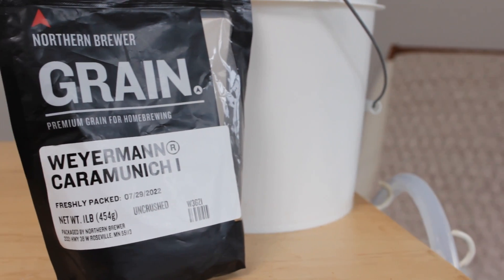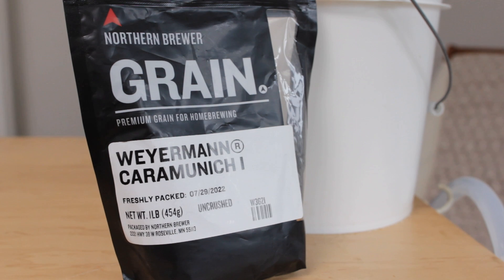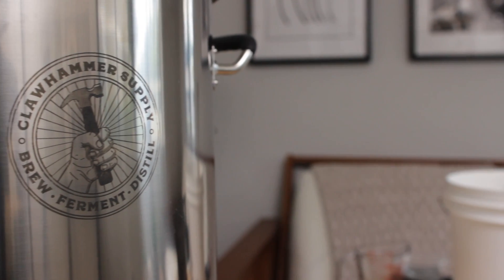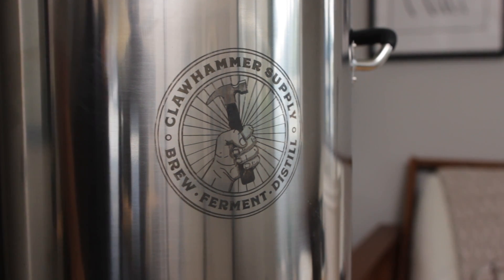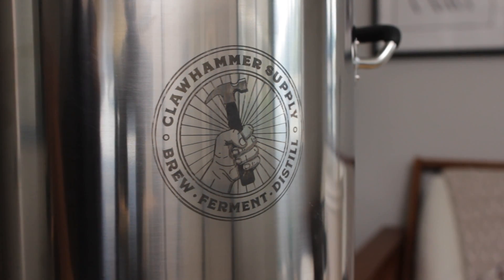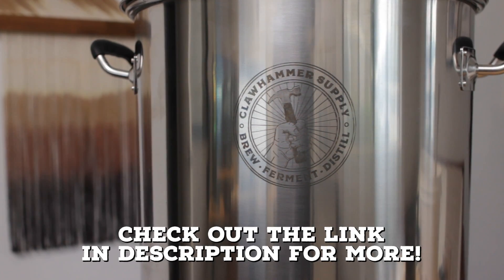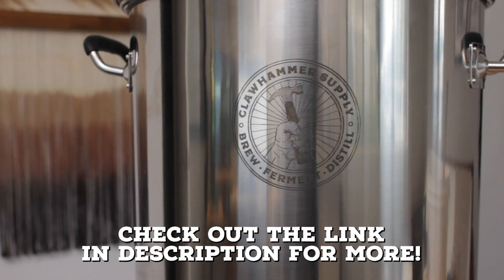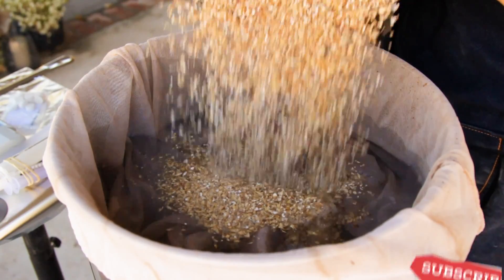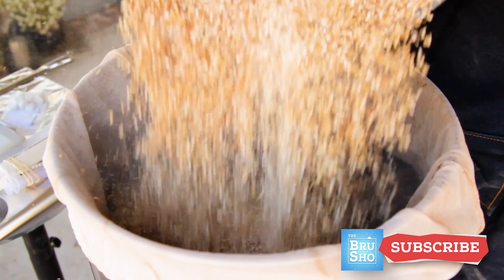A huge thank you to the partners that support this channel: Northern Brewer, who supplied all the ingredients for this brew with speed and excellent customer service as always, and to a new partner, Clawhammer Supply. Today I'll be brewing on their electric 120-volt system, which is awesome because I can actually try brewing inside for once. If you're interested in making the jump to an electric brew-in-a-bag system, I have a link in the description. And don't worry if you don't have a fancy system — you can totally brew this same recipe on a simple BIAB setup and get awesome results.